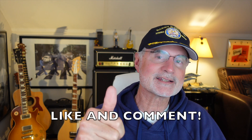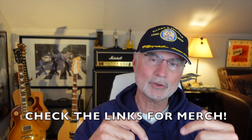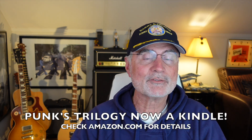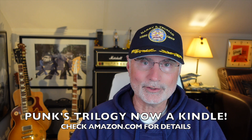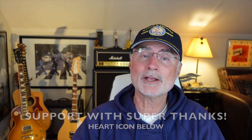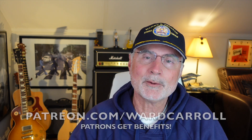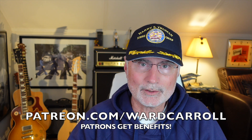The movie's coming out in about five weeks as I'm recording this, so we're psyched to see it here at this channel. That'll do it for this episode. If you're a first-time viewer, please ring the bell and become a subscriber so you don't miss anything. Give me the likes and comment. Check out the links below for merch, including where to get the Punks trilogy — my first three novels about life in an F-14 squadron, now available for the first time as a Kindle at amazon.com. If you'd like to help support the channel, please consider using the Super Thanks heart icon below, or become a patron at patreon.com/wardcarroll. I look forward to talking to you again soon.